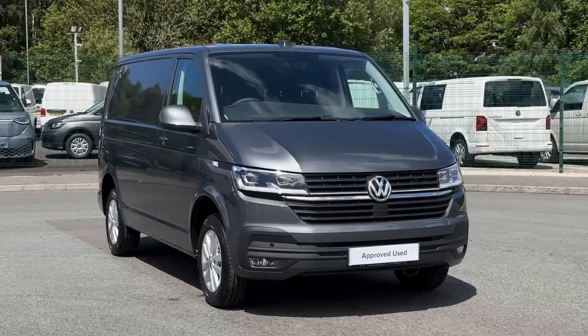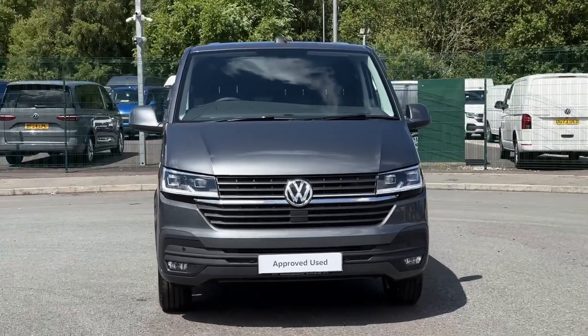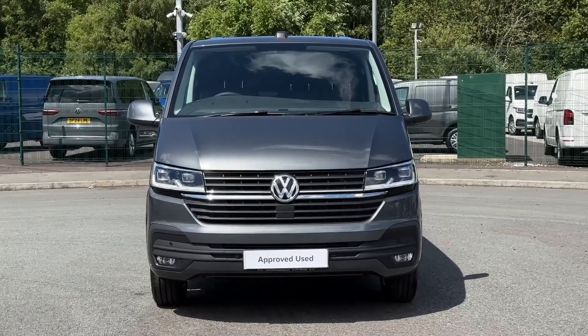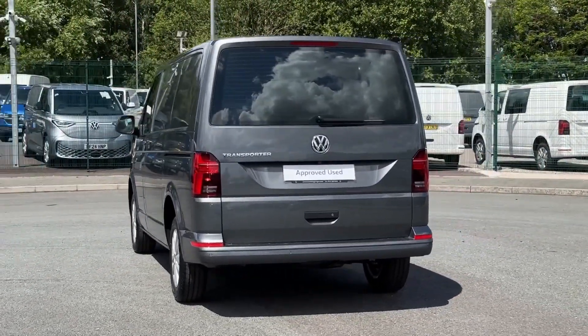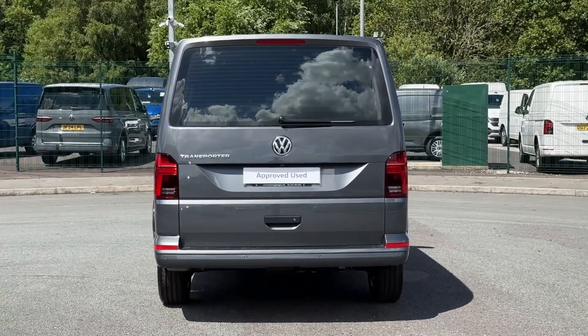Hello and welcome. My name is Callum from the Volkswagen Van Centre in Liverpool and today I'm going to be taking you around this Volkswagen Transporter T28 Panel Van Highline. This is a 2024 registered vehicle and comes with a 2.0-litre diesel engine and manual transmission. It's also finished in a gorgeous grey paintwork.